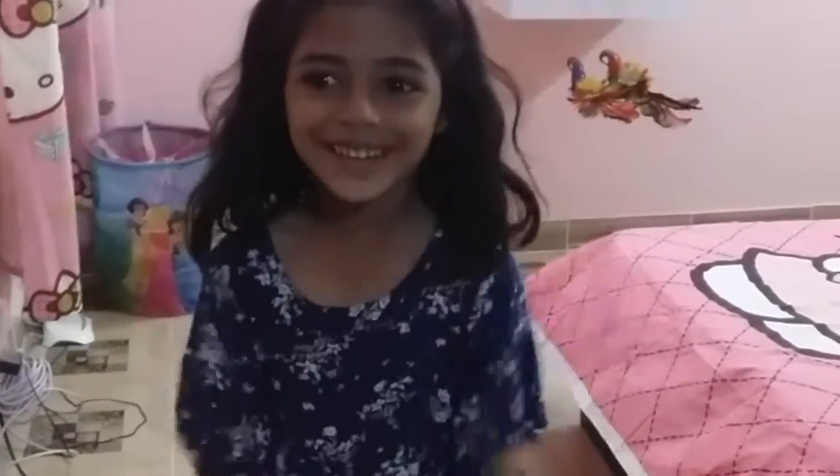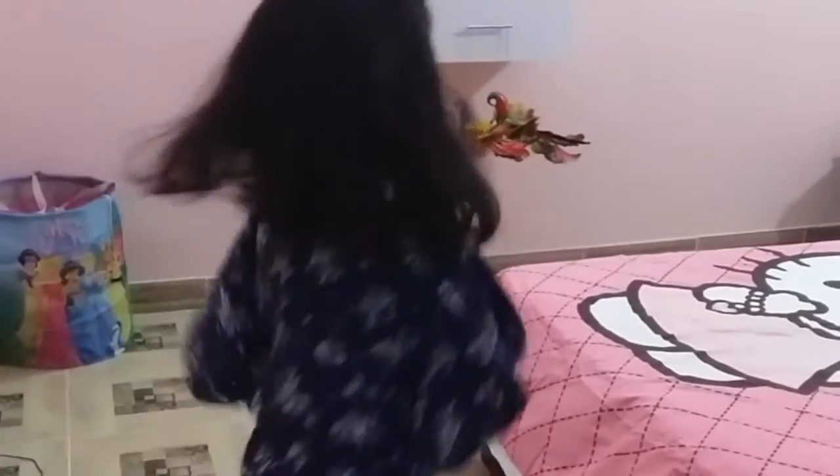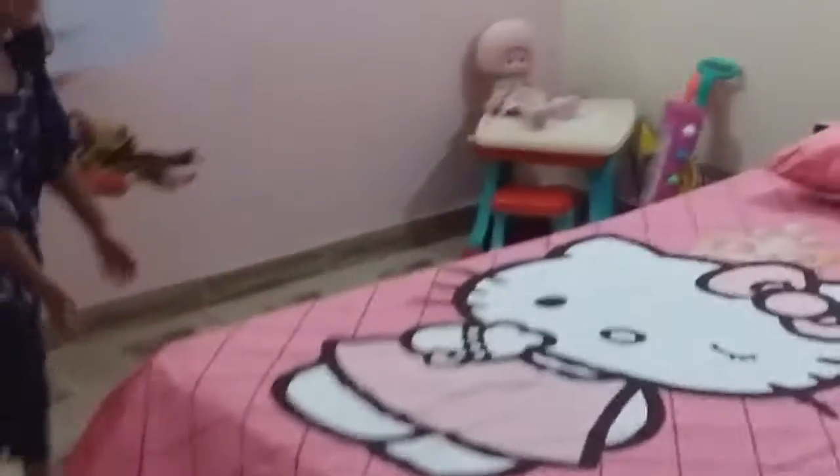Hi guys, my name is Mirna and I'm here today and I'm going to show you my room tour. So let's start from my bed. Here is my bed.